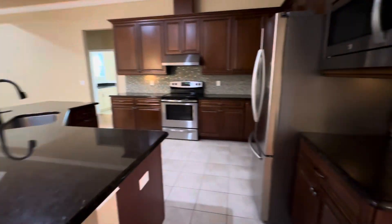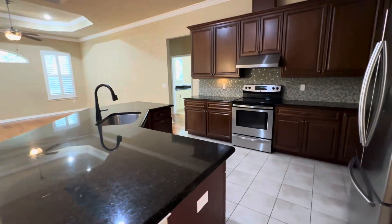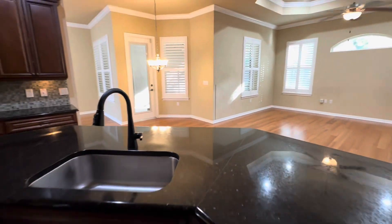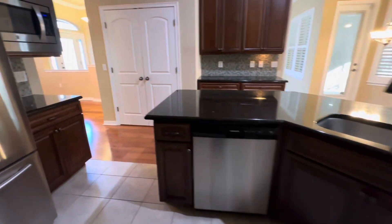Here's the kitchen — it's a beautiful kitchen with hardwood cabinets, granite countertops, and energy-efficient stainless steel appliances. There's also a pantry closet here.